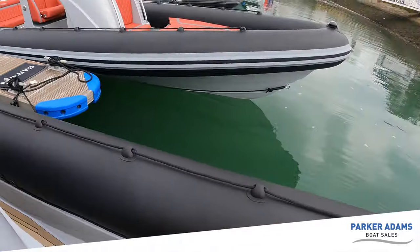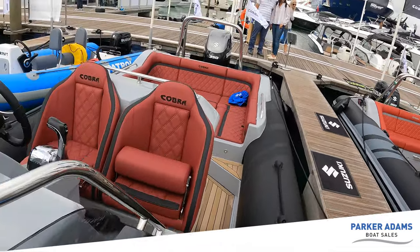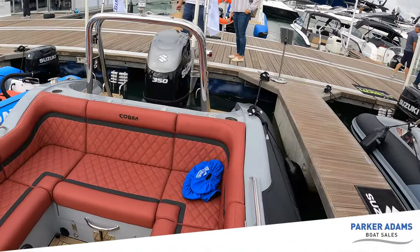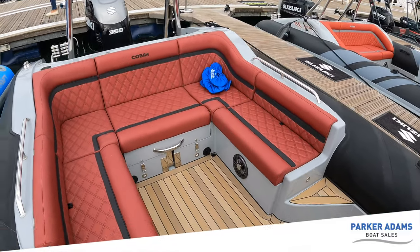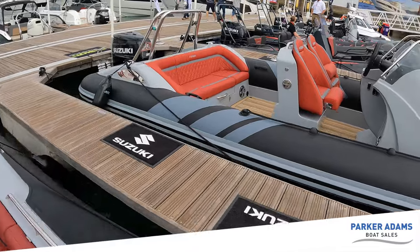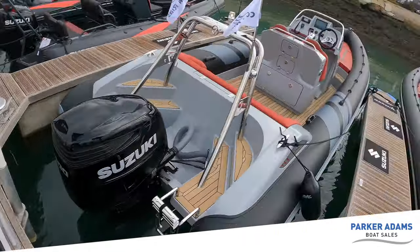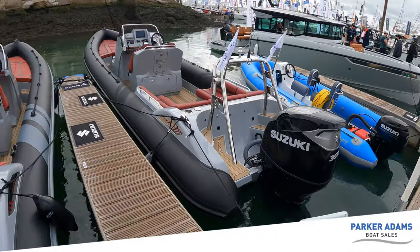That pretty much concludes the walkthrough tour on these two boats. I've deliberately not gone through too much detail on the 8.7 since I've just shown you the differences between the two. But it's really nice to see the Cobra DNA running very, very strongly throughout both. So — Cobra 7.7 Nautique, Cobra 8.7 Nautique.